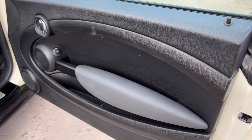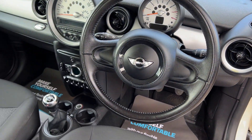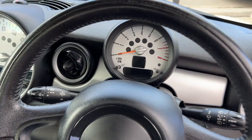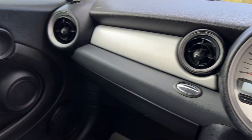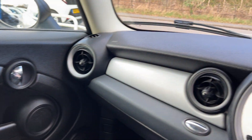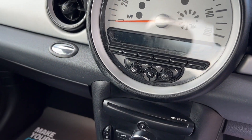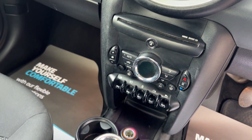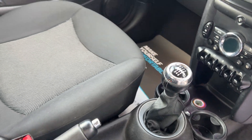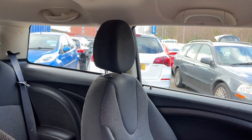Inside the car: electric windows here. 61,800 miles on the clock. Radio CD, air conditioning, electric windows, 6-speed. Cloth seats in grey.